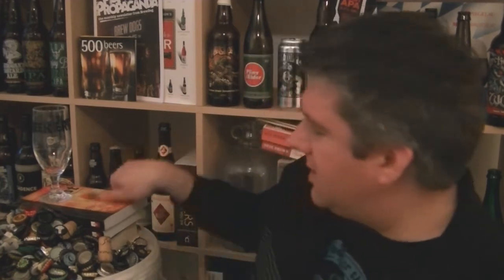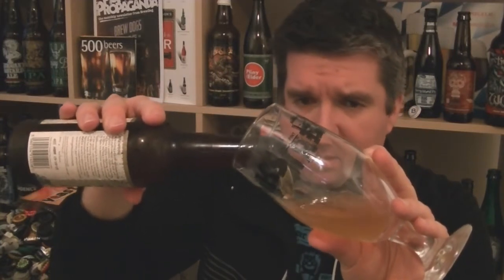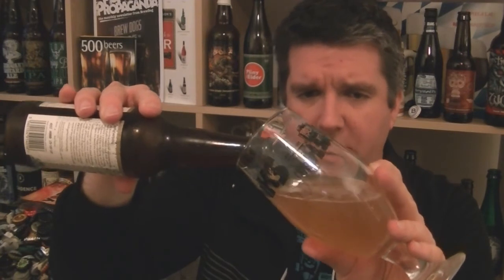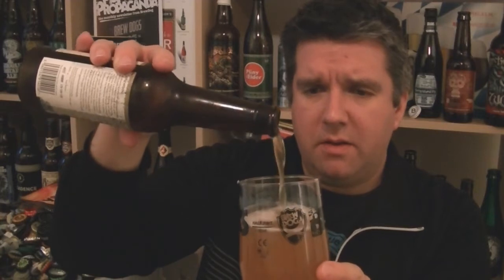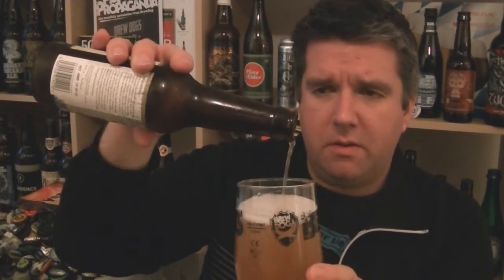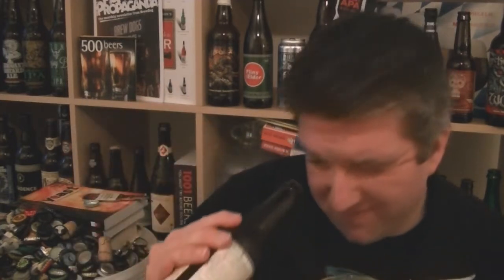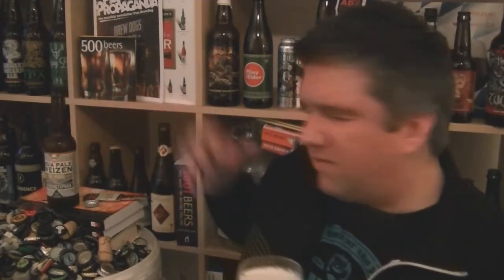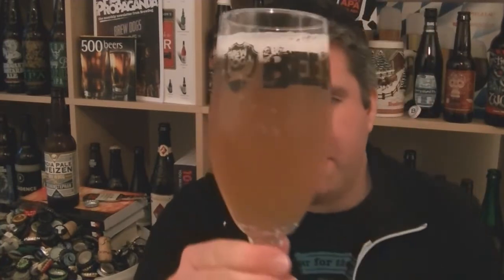So let's get this into the glass and see what we've got. I'm not sure if it's bottle-conditioned, but you know me, I'm not a mad fan of getting a load of sediment in there. Pouring relatively still — I expected a bit more life to it than that. No, I don't think it is bottle-conditioned; it's part of BrewDog's process. A very hazy, very murky looking pale yellow beer with a perfect pure white froth on top.